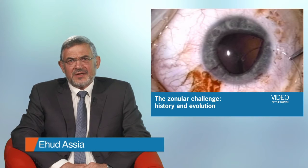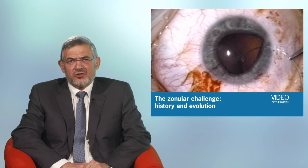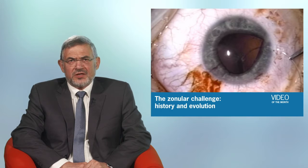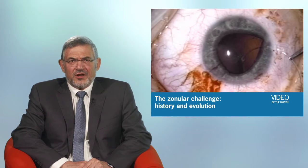Hello, I'm Ehud Asya, and I would like to introduce to you the video entitled The Zonula Challenge: History and Evolution. This is not just a chronological review of the surgical techniques and the various devices that were developed to manage some of the most complicated challenges in cataract surgery. This is a personal 30-year journey of the author, Dr. Robert Osher, who shares with us his own personal perspective of the Zonula Challenge.